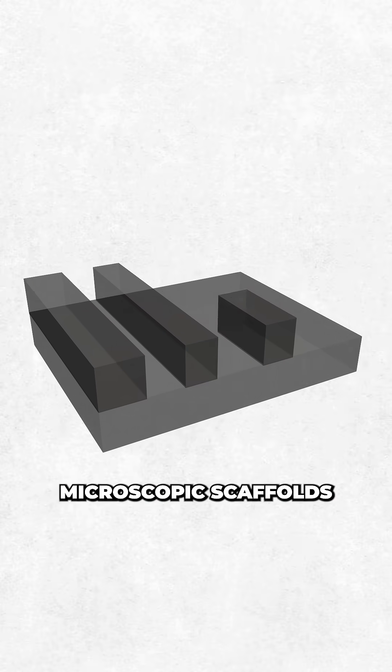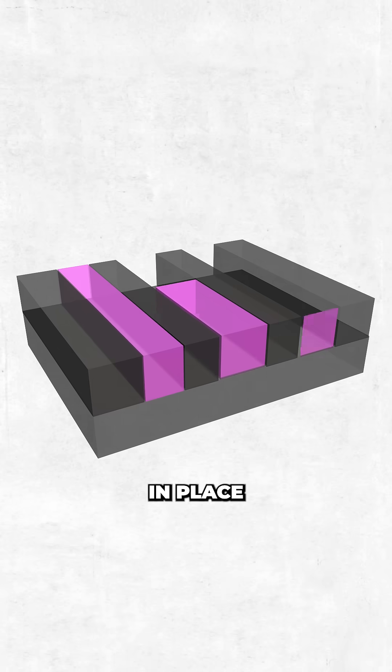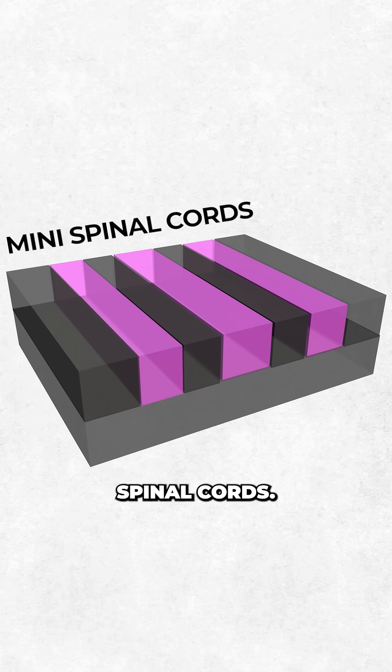Then, using 3D printing, they craft microscopic scaffolds just 200 microns wide, before printing the cells in place into the scaffold, creating mini spinal cords.